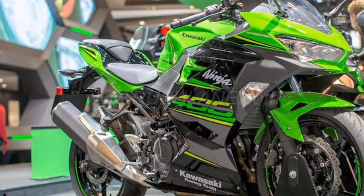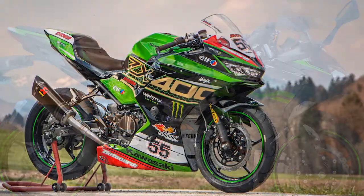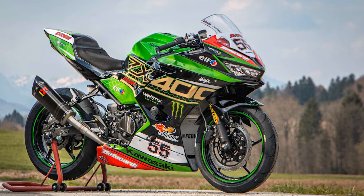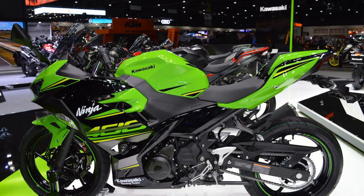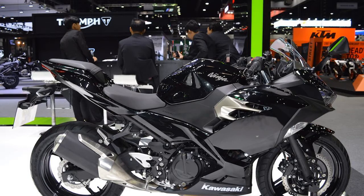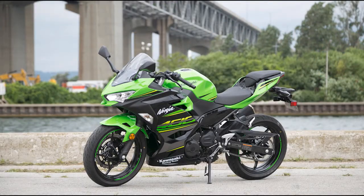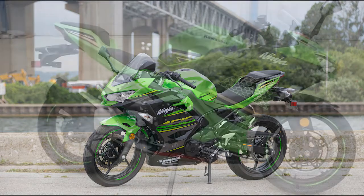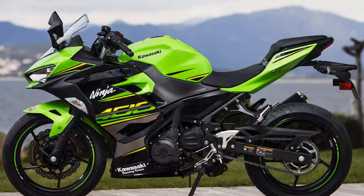We'd also consider the Suzuki SV650 ABS at $7,499, which has enough power for almost any level rider, plus low RPM assist, which helps prevent you from stalling out. And there's the Honda NC750X at $8,099 — it has even more power, plus a storage compartment above the gas tank and an optional automatic transmission for $800 more.